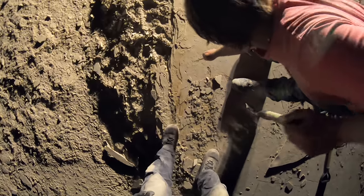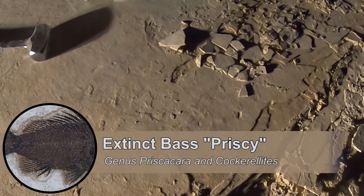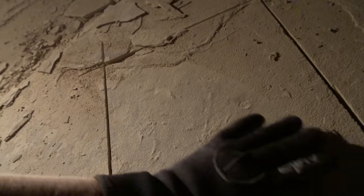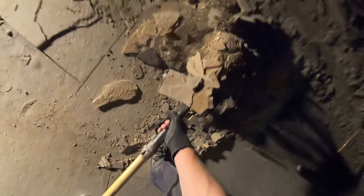A Priscicara right there! Spines, head, vertebrae, dorsal, anal spine — dang, that is really subtle. I think we have another Priscicara over here. This right here is not just one Priscicara — there's a second one right there, and there are the dorsal spines. So there are two Priscicara right here. We've got to do the not-so-fun part two.